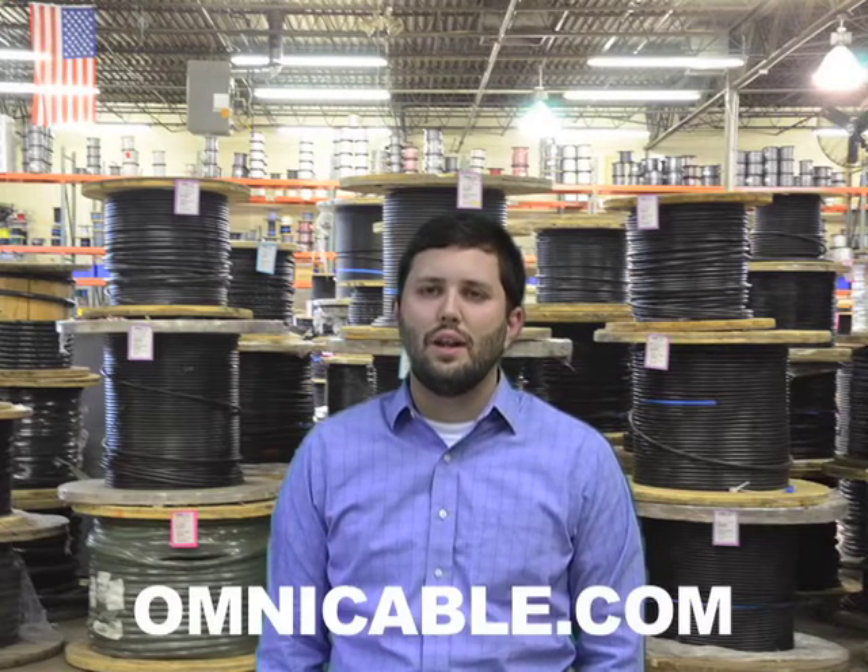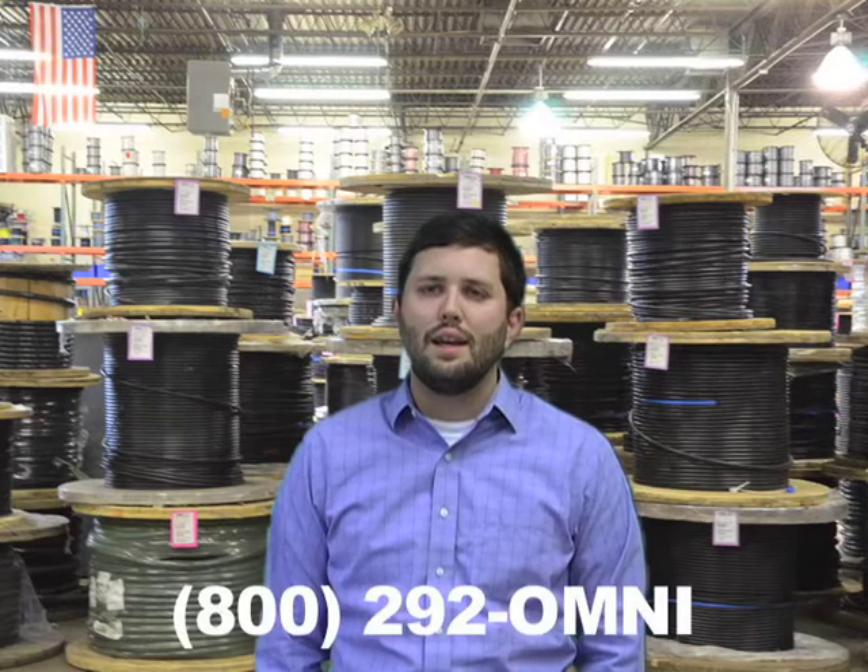You can find additional information on shielded cables at Omnicable.com or ask your account manager when inquiring about all of our wire and cable at 800-292-OMNI. I'm Justin Wolf and thanks for tuning in to Omnicable.tv.